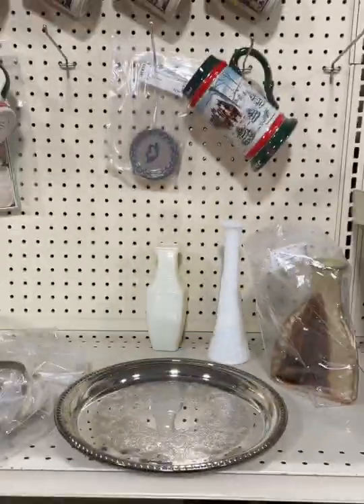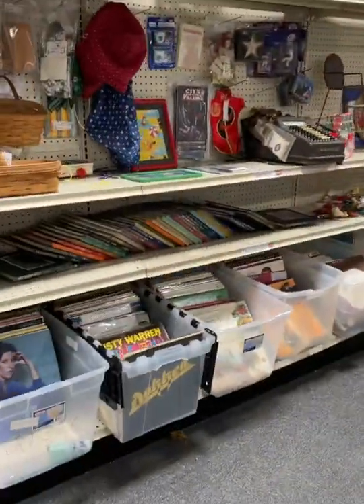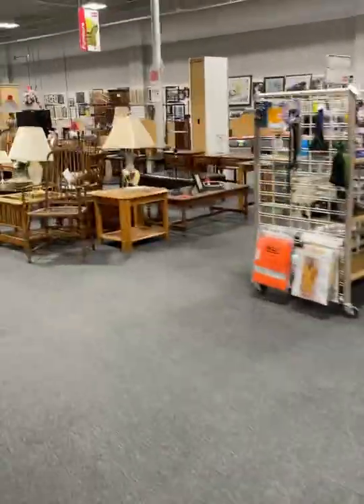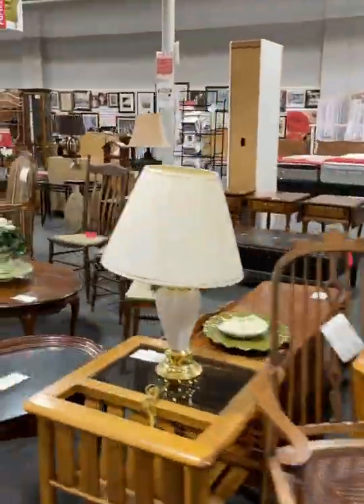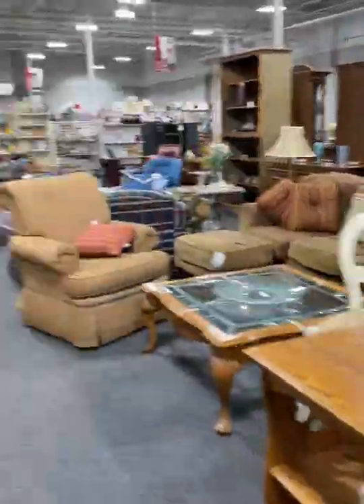I thought it was very weird that that was in a Ziploc bag. Not only is this place huge, but it is very clean and well organized, and there is tons and tons of furniture options. That's nice if you're looking for your college dorm, apartment, or your first home.